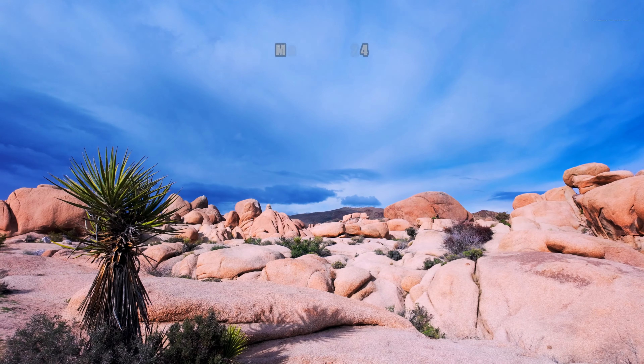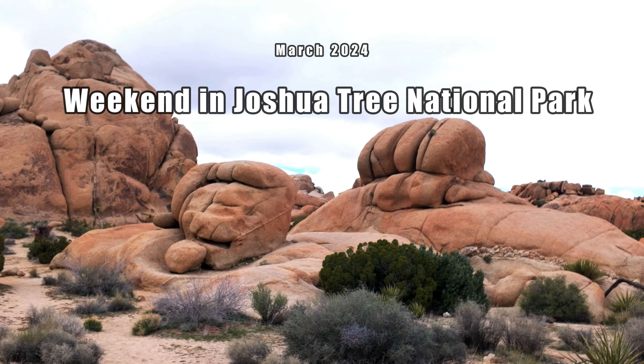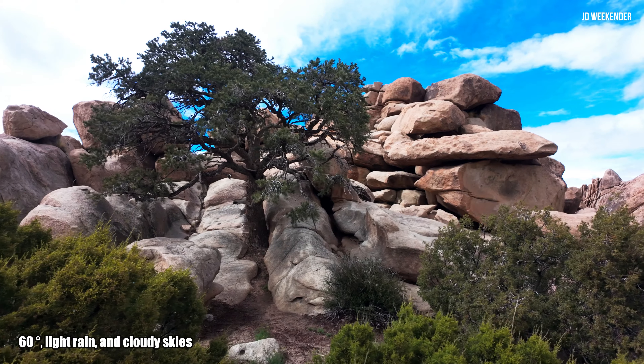Hello my fellow weekenders. We are back for another weekend trip. Follow me as we explore the desert areas of Southern California.